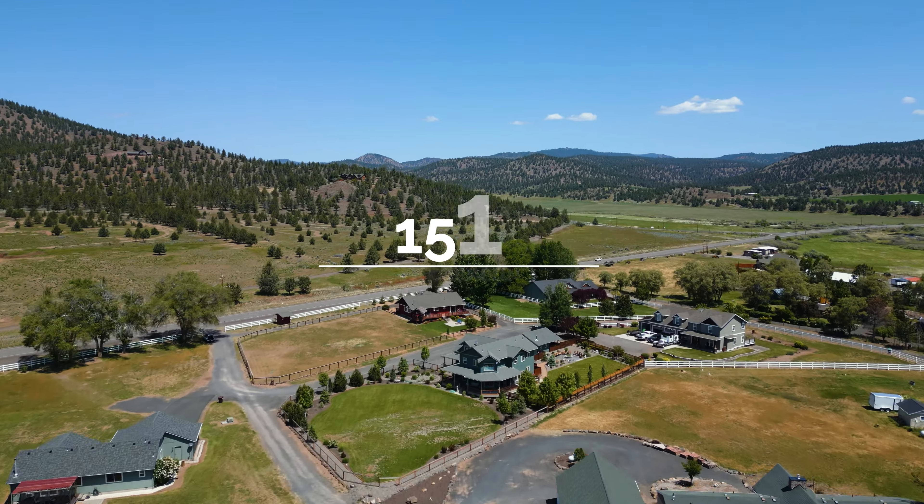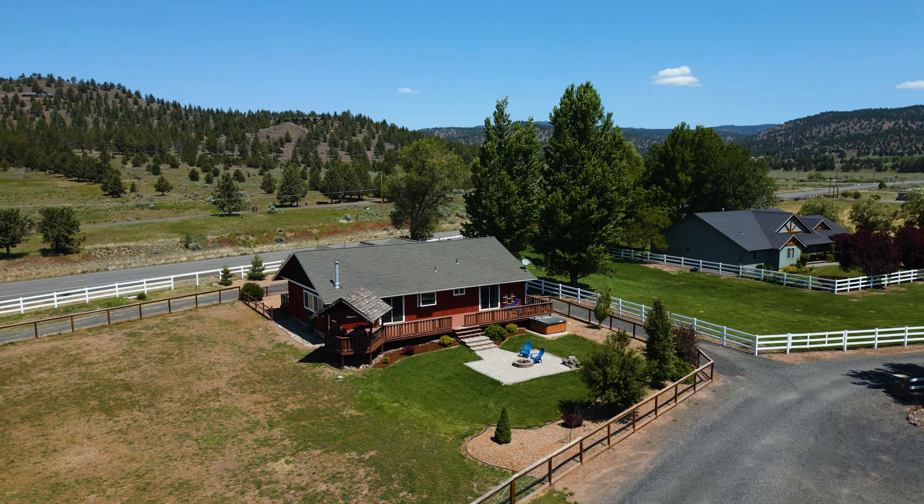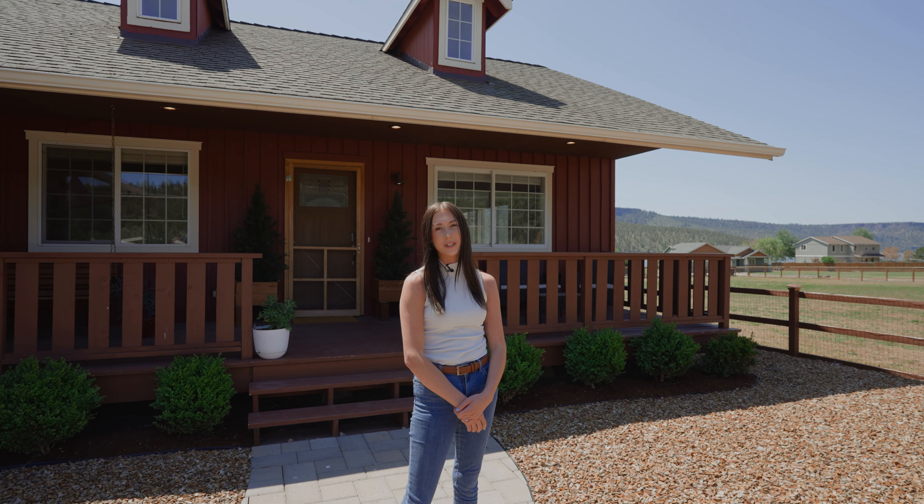Hello and welcome to 1510 Northeast Hayton's Elk View Lane. This home is situated on a full acre lot just above the Ochoco Reservoir. Let's go take a look.